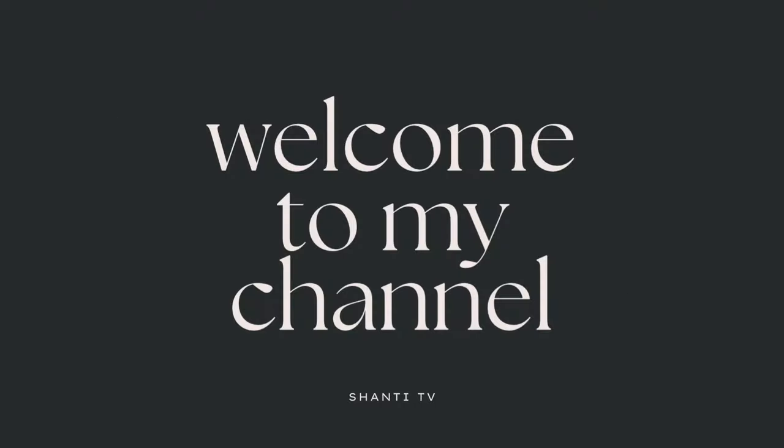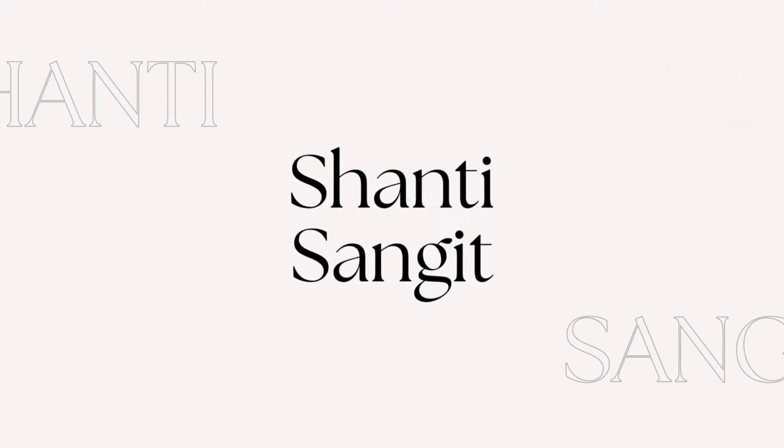I have over-lined my lips and I'm not really sure why. This is Shanti from Shanti TV. Welcome back everyone to my channel.